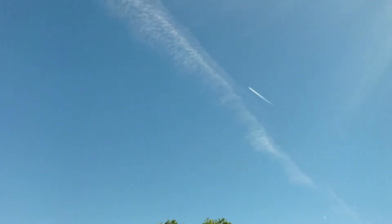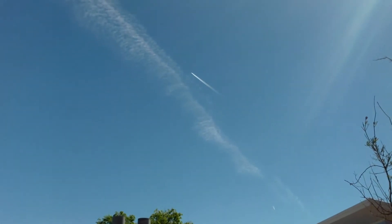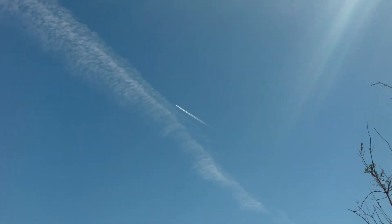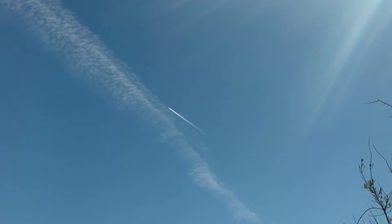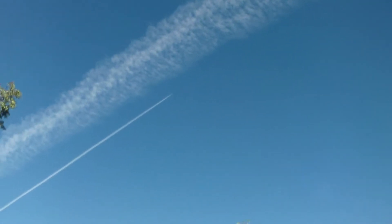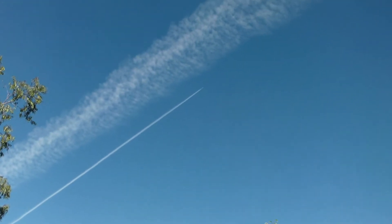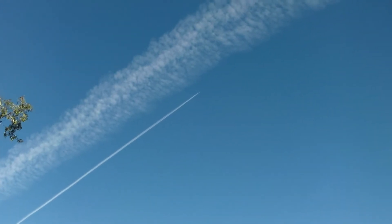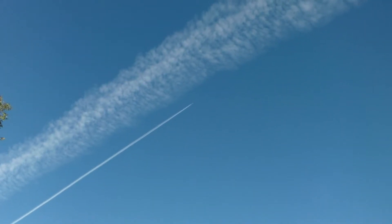There's the other one. That's a totally normal contrail, and then you've got this one over here. So why is it that one has a lot of persistent stuff and the other one doesn't?